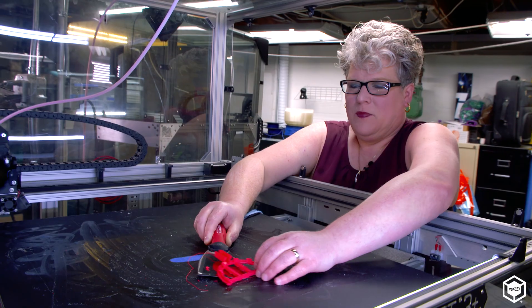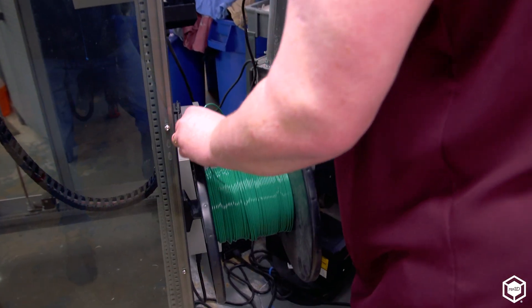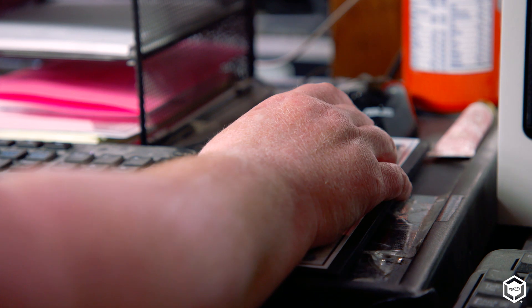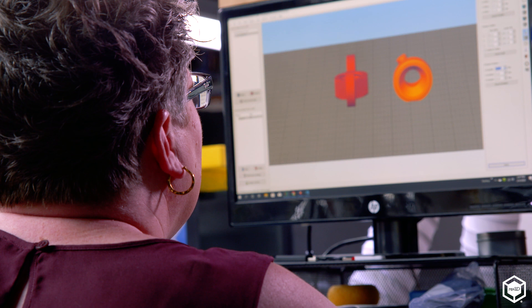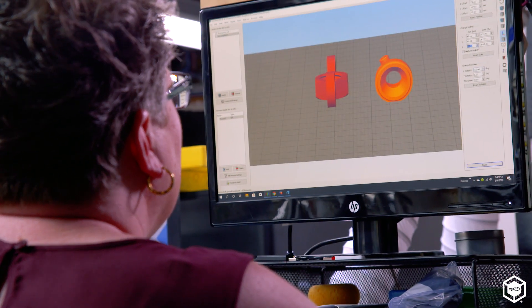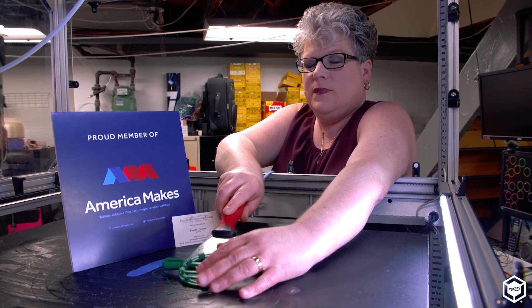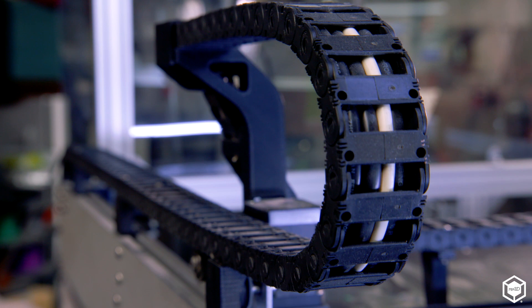We've heard many pros and cons about staying in the area we're at right now, but we have the advantage. At 2 o'clock in the morning, when the filament needs to be changed, it's being changed. With that accessibility, we're able to give our clients a much faster turnaround time. The printer will always dictate when the job is going to be finished, but we lose no time. We're able to quote production including all seven days, not just Monday through Friday 8 to 5.